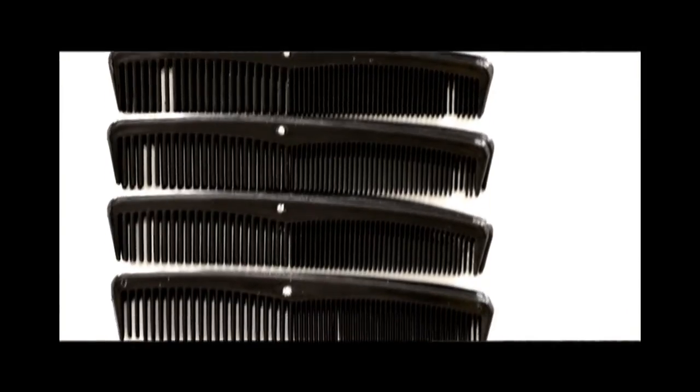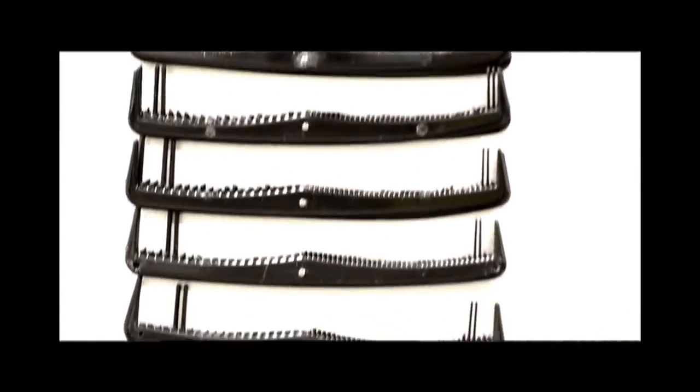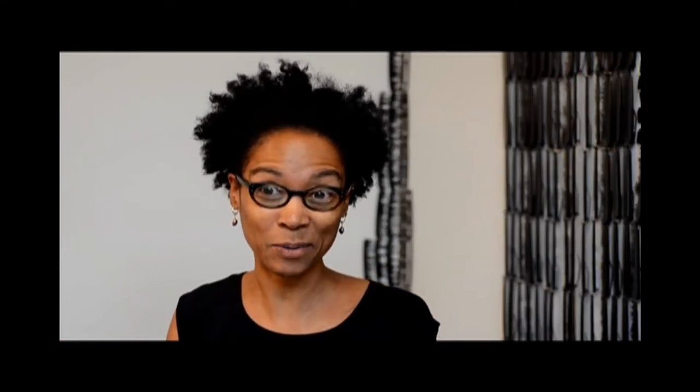We all look at a comb, we know what a comb is for, and then I try and transform those things in one way or another. So the idea is that if you're going to try and communicate something to your audience, try and use a common vocabulary. If I use common objects, then we're already speaking the same language.